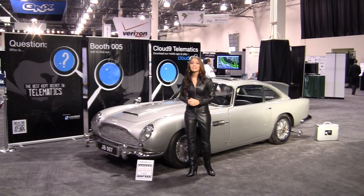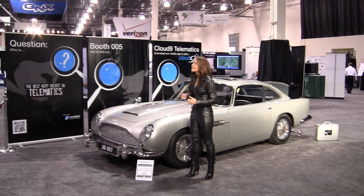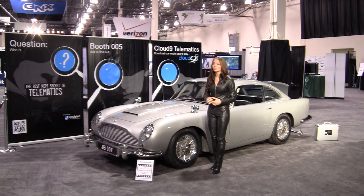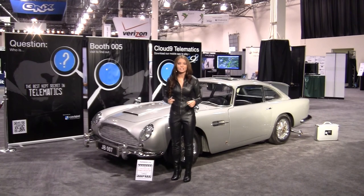Now the second reason we brought this famous Bond car here today is to drive home the point that security matters — whether it's the security used to protect Agent 007 from Auric Goldfinger or Ernst Stavro Blofeld, or the security necessary to safeguard your investments in the age of connected vehicles. As folks here today can tell you, nobody knows more about securing connected vehicles than Copacent.